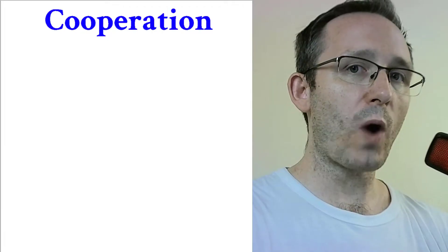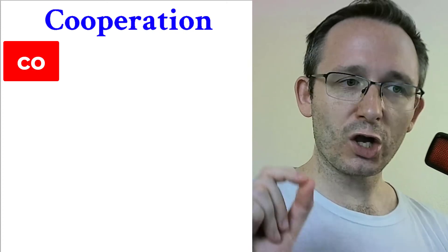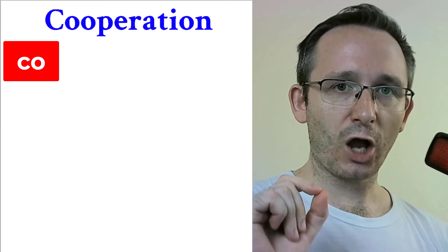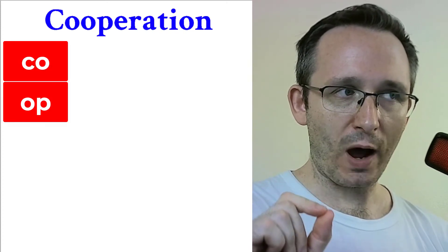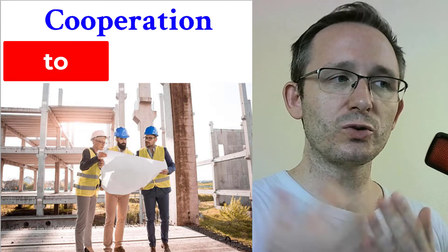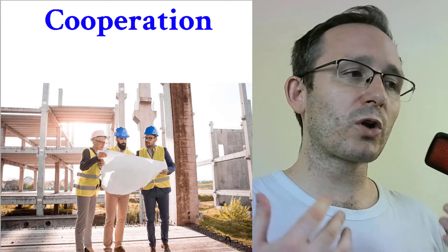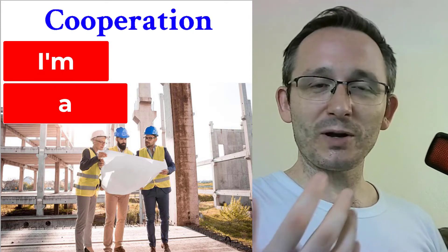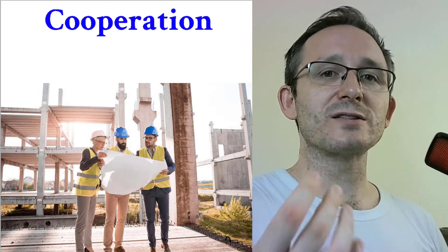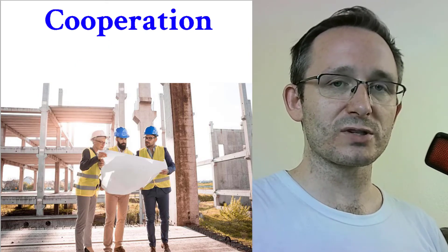The next one is cooperation. Cooperation means people working together to get something done. They are cooperating together. For example: 'How are your cooperation skills?' 'I'm a great team player. I know how to cooperate. I have great cooperation skills. I'm easy to get along with.'